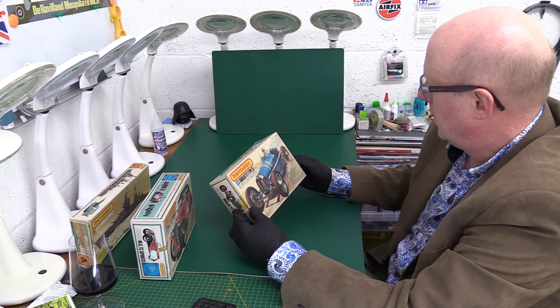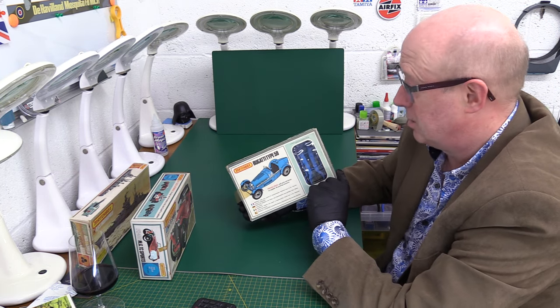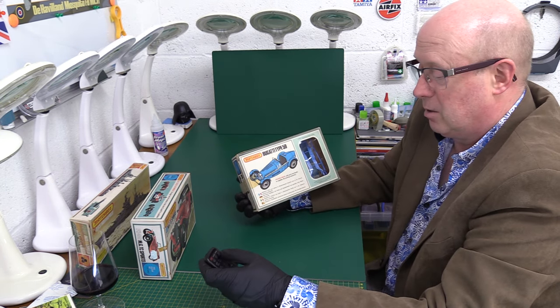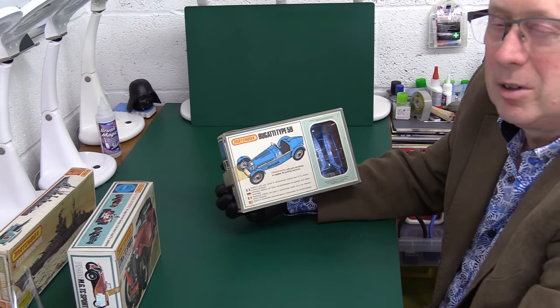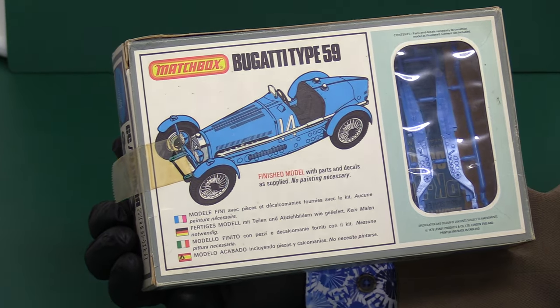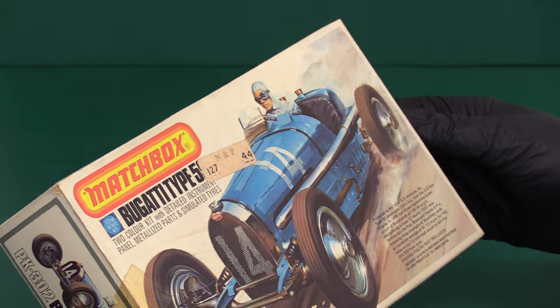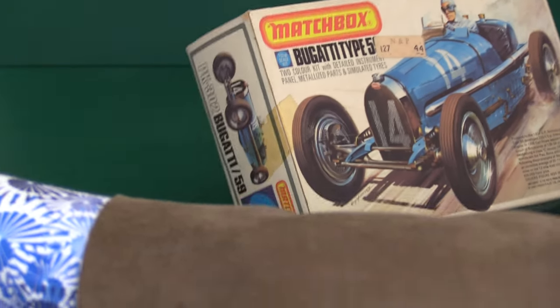It talks about its lap of Brooklands at 138 miles an hour — wow! Another one with lovely, very striking box art. It's got the plastic in French blue. Beautiful. Nice kits, you know.